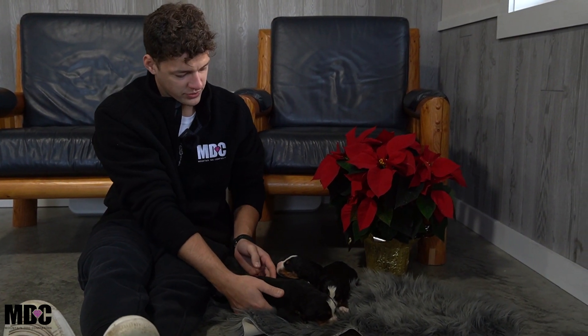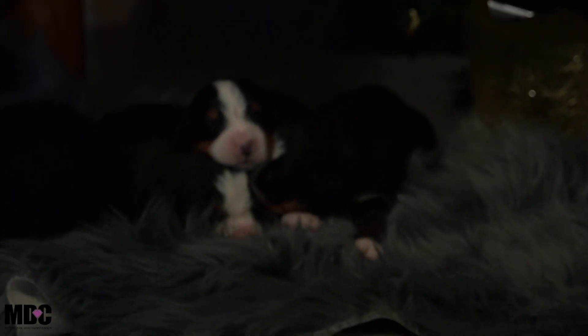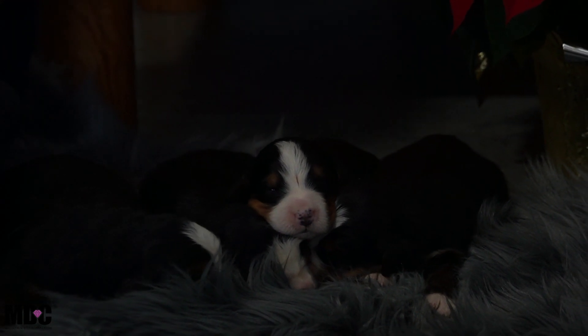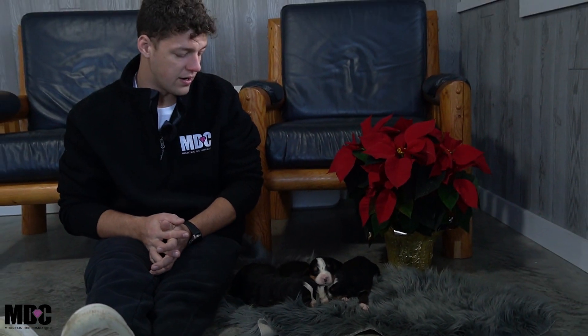Moving on to the girls portion of the video — we've got four girls. They're doing very well. There's really not an undersized puppy in this litter; they're all very even and similar. We'll go through each one and talk about them just like we did for the boys.